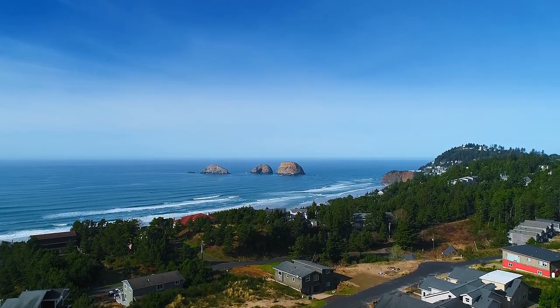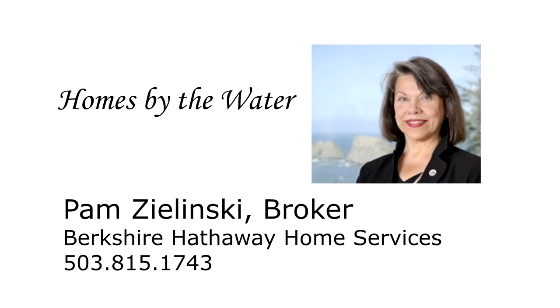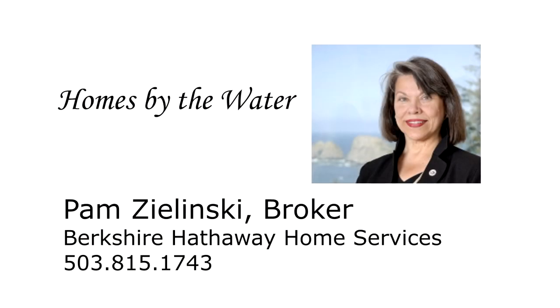To schedule your own private tour, please contact Pam Zielinski with Berkshire Hathaway Home Services at 503-815-1743.